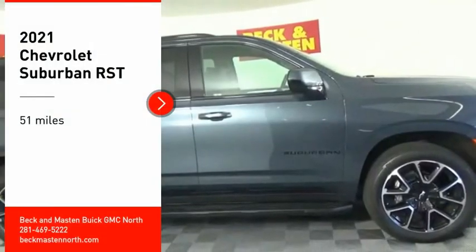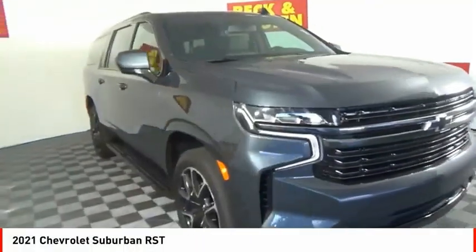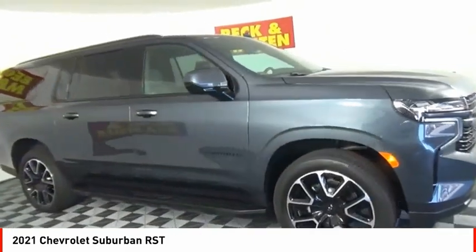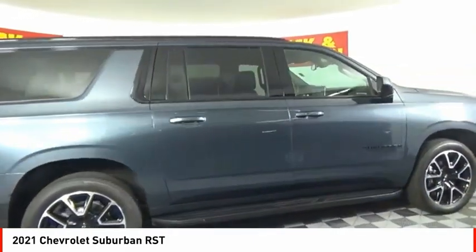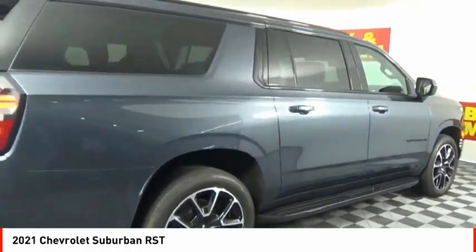Looking for the right vehicle? Check out the 2021 Suburban. Suburban excels at towing heavy trailers, hauling loads of people and gear, and enduring hard use and rugged terrain.